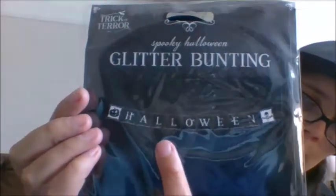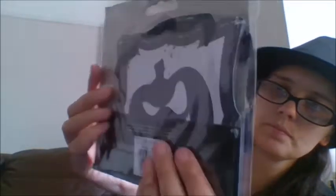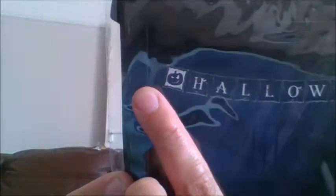Next, we've got some glitter bunting. It says Happy Halloween, and each end has a little pumpkin and just says Halloween. You've got a skull on one end and a pumpkin on the other, which is kind of cool. This is from Trick or Terror. I will video my lounge when it's all decorated for my party and share it. The glitter bunting was £1.